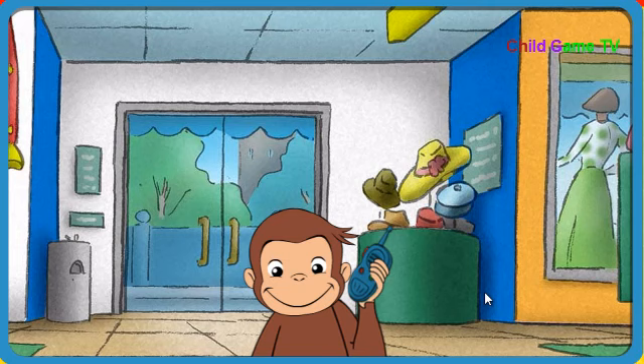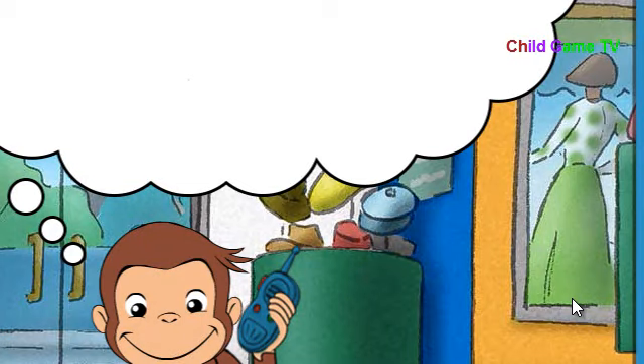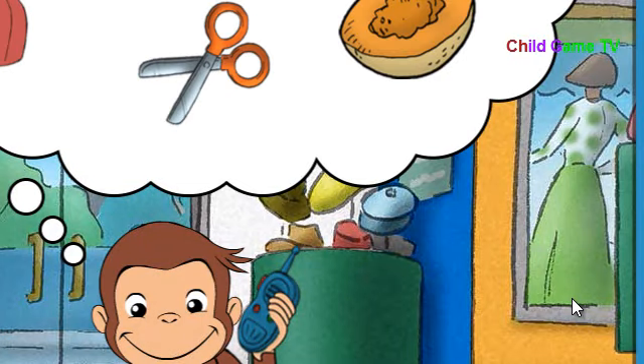George likes to pretend he's a secret agent. Secret Agent George, come in. Do you read me? Touch is one of your five senses. You touch things with your skin. We need something that feels sharp. Scissors feel sharp.